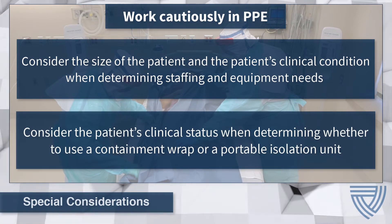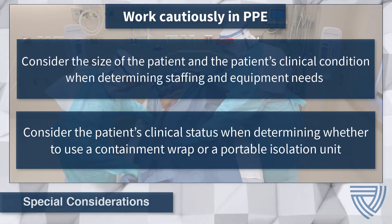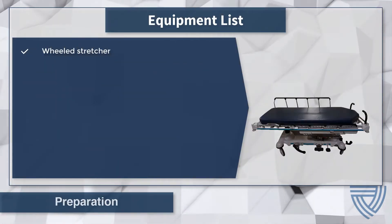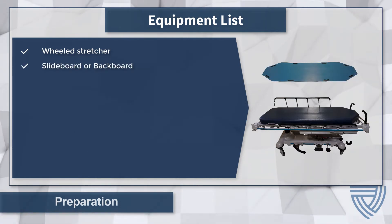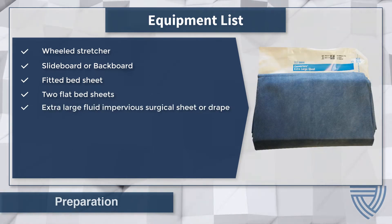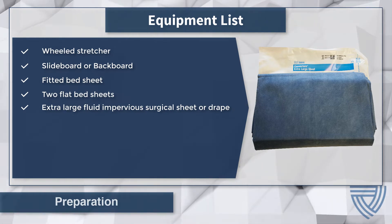The presence of symptoms like fever, vomiting, or diarrhea may require the staff to determine if a Containment Wrap is the most appropriate method for patient transport. If the Containment Wrap is the preferred method, considerations for patient safety may include administering antipyretics or strategically placing cold packs to reduce the patient's temperature. Necessary equipment for the Containment Wrap procedure includes a wheeled stretcher or gurney, a slide board or backboard, a fitted bed sheet, two flat bed sheets, and an extra large impervious surgical sheet or drape. Consider the need for an extra surgical sheet if the patient's size makes it difficult to close the Containment Wrap.